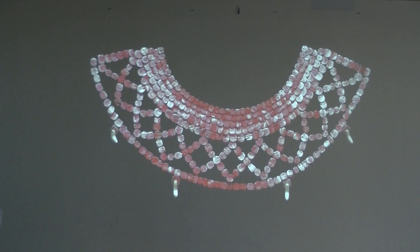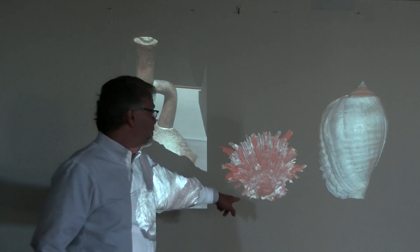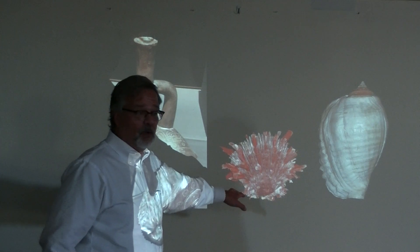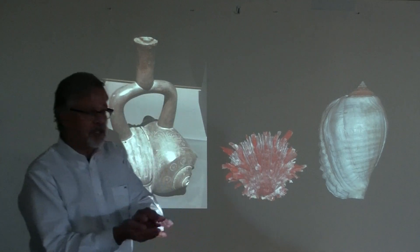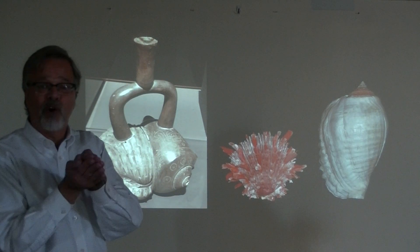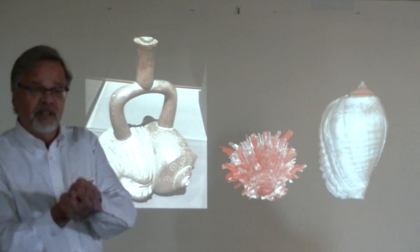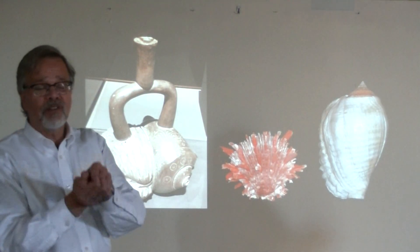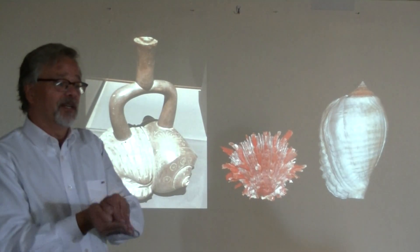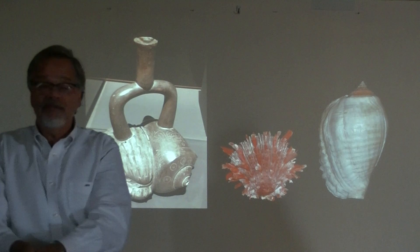This is another necklace from South America made out of shell. The shell itself is called spondylus. This is what the shell itself looks like — it's a bright red bivalve called the spiny oyster. It comes in two parts. What's interesting about the spiny oysters is it's bright red, which relates to blood and fertility, and possibly also the monthly cycles of women that show their fertility. And it's a bivalve, so it's often interpreted as a female symbol.